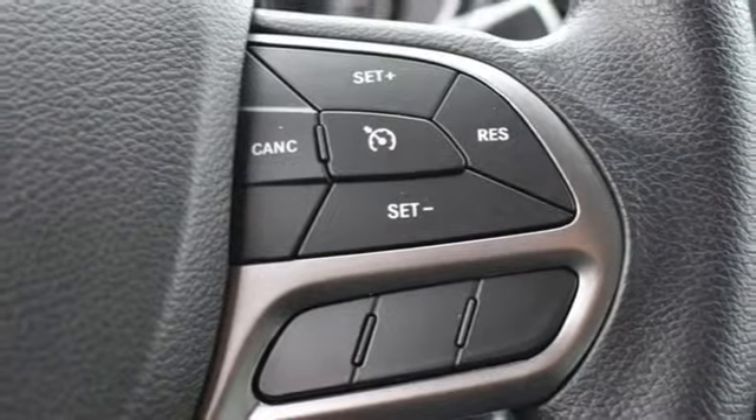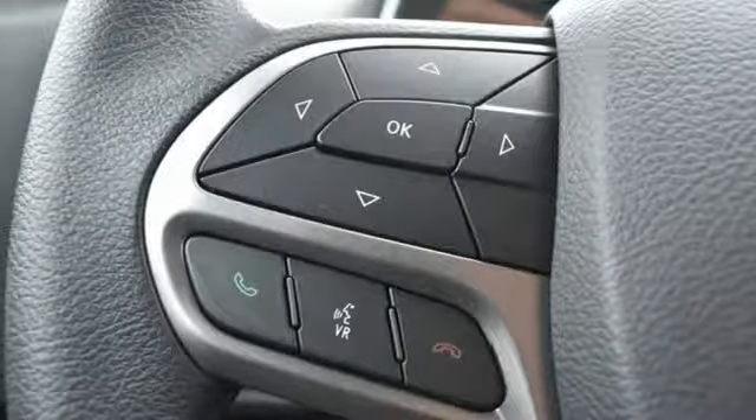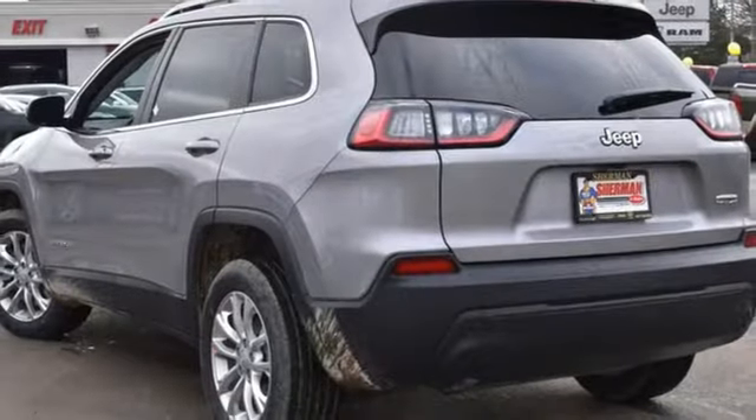Wireless phone connectivity, external memory control, active grille shutters, smartphone wireless charging, and power heated mirrors.